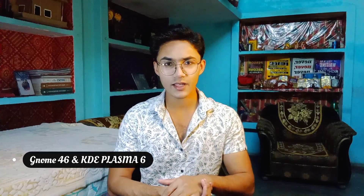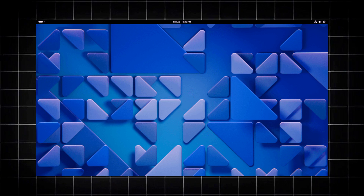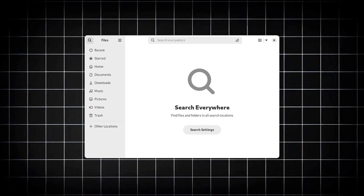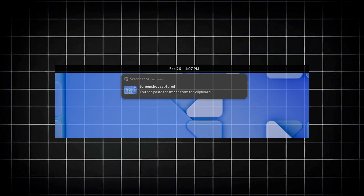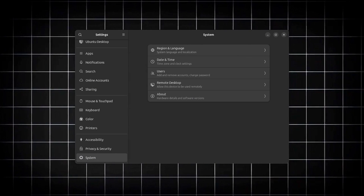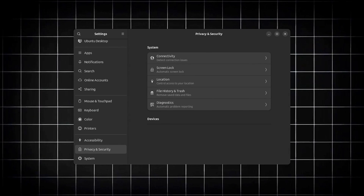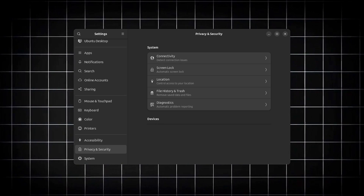Let's have a recap. GNOME 46 introduces a range of improvements for a more polished and user-friendly experience. The Nautilus File Manager now includes a global search function, allowing users to locate files across the system. Notifications provide more information and better organization for a clearer overview. And there's a new system panel in settings related to region and language, simplifying system configurations. The settings app also undergoes a reorganization for a more intuitive layout, making it easier to find specific settings.